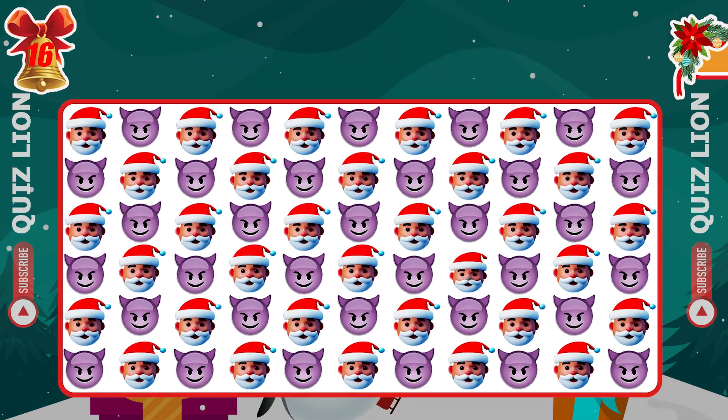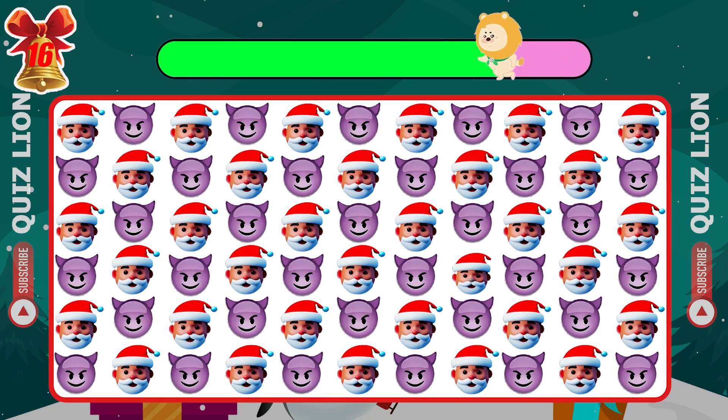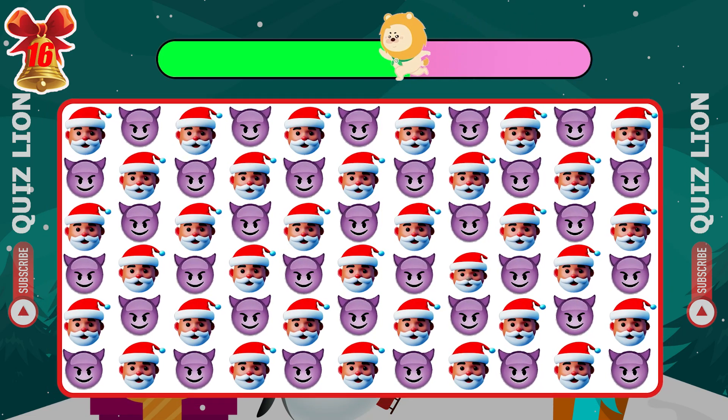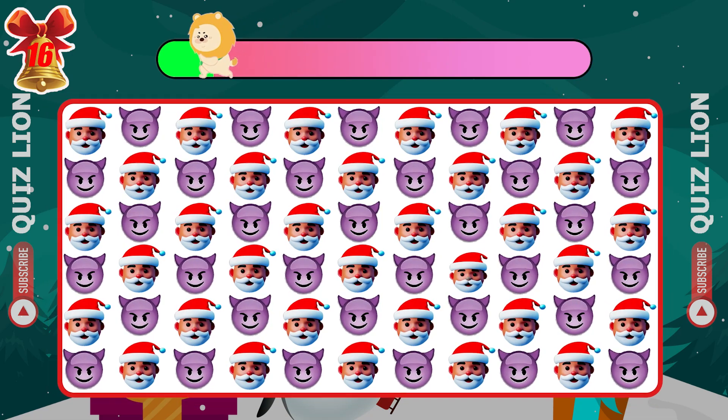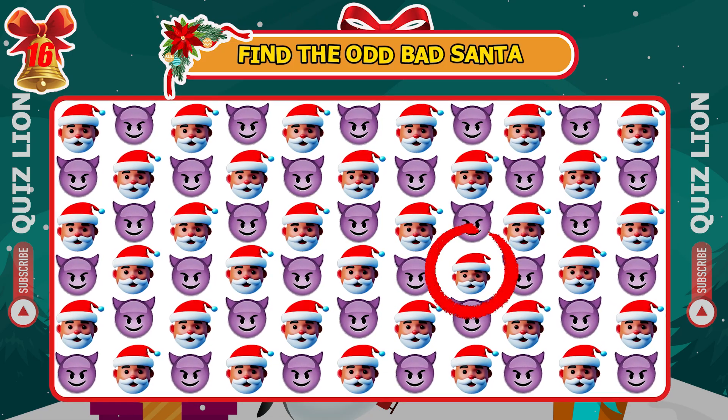Spot the different Bad Santa emoji. There he is.